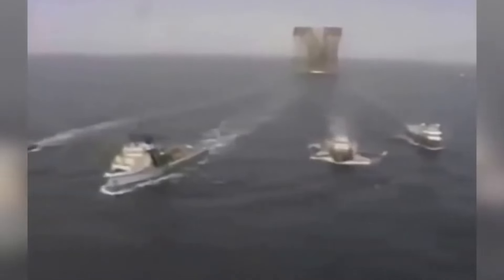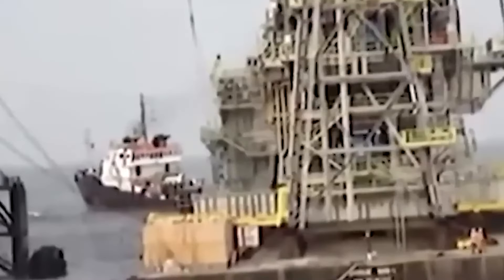To accomplish this feat, Shell enlisted the help of some of the world's leading experts in heavy cargo transport. The platform was loaded onto a specially designed barge, which was then towed by a fleet of tugboats across the Gulf of Mexico. Along the way the convoy encountered everything from rough seas to hurricanes, but thanks to the skill and expertise of the transport team, Bullwinkle arrived at its destination safely and on schedule.